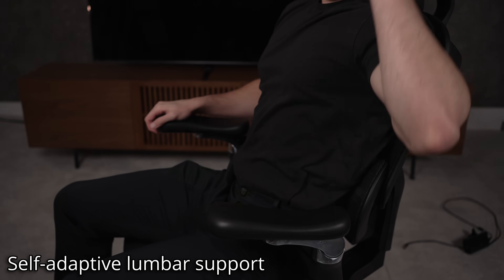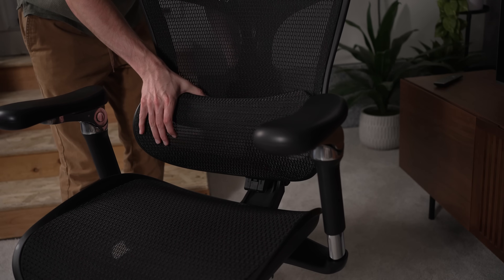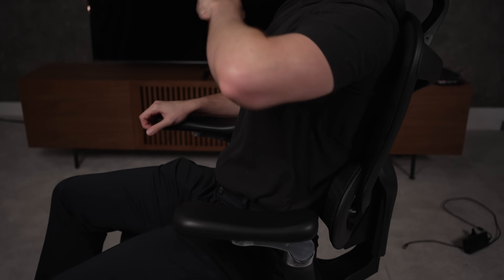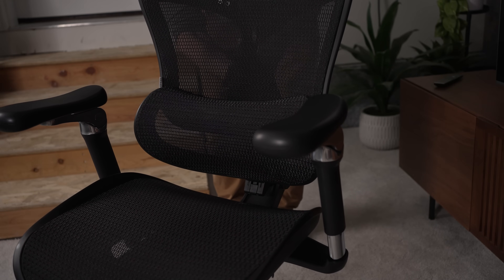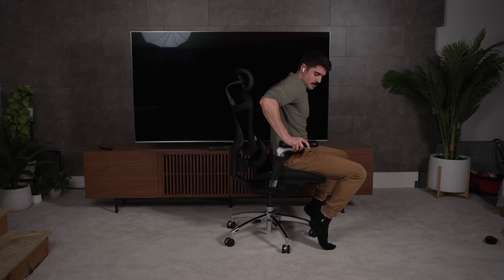The Doro C300 is one I actually find comfortable. The star is definitely the self-adaptive lumbar. Sihu's BM body movement tracking follows your lower back in real time — no knobs, no guesswork, so the support stays with you. The flexible triangular backrest shifts as you move to keep your spine aligned, and when it's time to lean back, you get 110, 120, or 130 degrees of recline. A weight-sensing mechanism sets the tension automatically, so it feels balanced instead of spring-loaded.